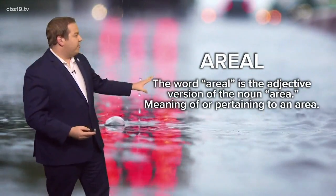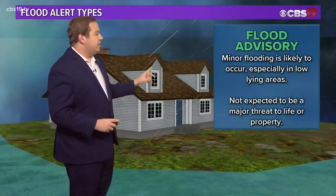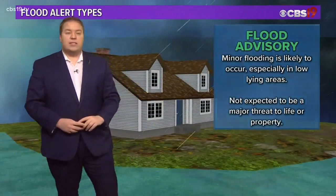Aerial itself is an adjective version of the noun area, meaning of or pertaining to an area, and it's just one of many flood alerts that can be issued during heavy rain. The most minor of which would be a flood advisory. This is mostly going to be flooding for low-lying areas and is not expected to be a major threat to life or property.